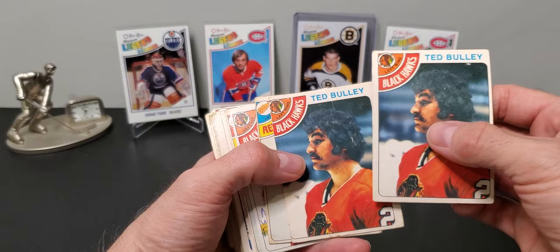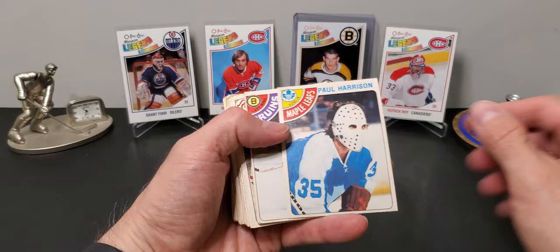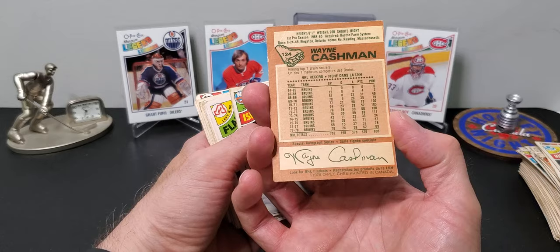Lots of long hair, lots of mullets. Lots of doubles here. There's a really cool goalie mask — there's barely anything there, it's so minimal. Wayne Cashman, the captain of the Bruins — solid career. Bob Bourne, four cups.